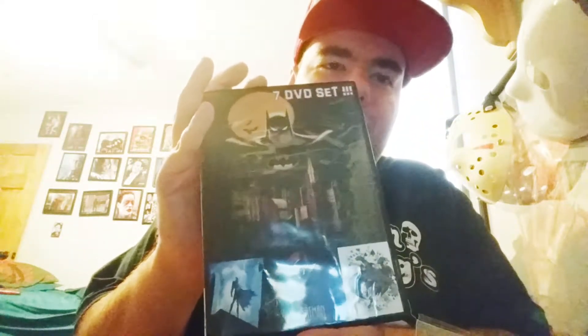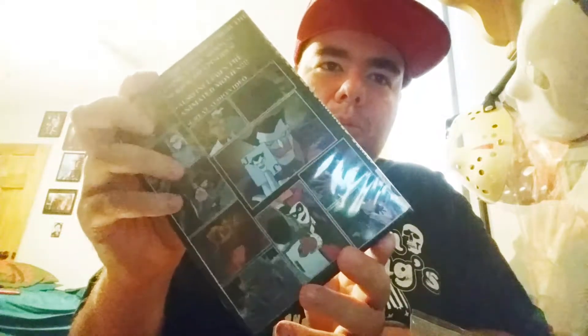The complete Batman the Animated Series — not the official legit one, it's a bootleg I bought. But it's got all the episodes on it. So far most of them work. My only one that didn't work was my favorite Joker episode — Christmas with the Joker.